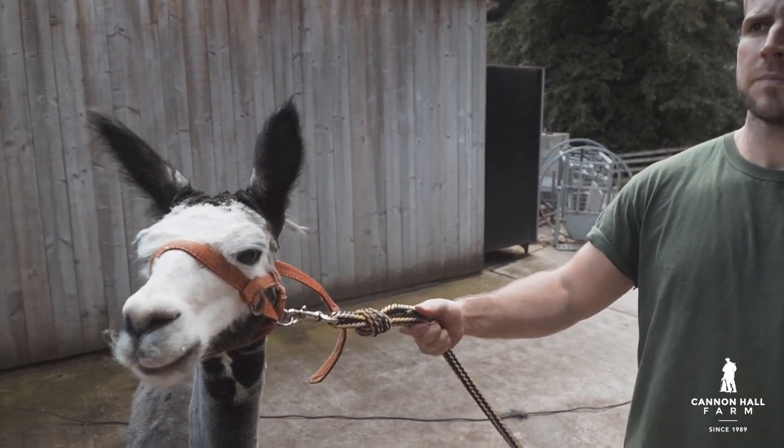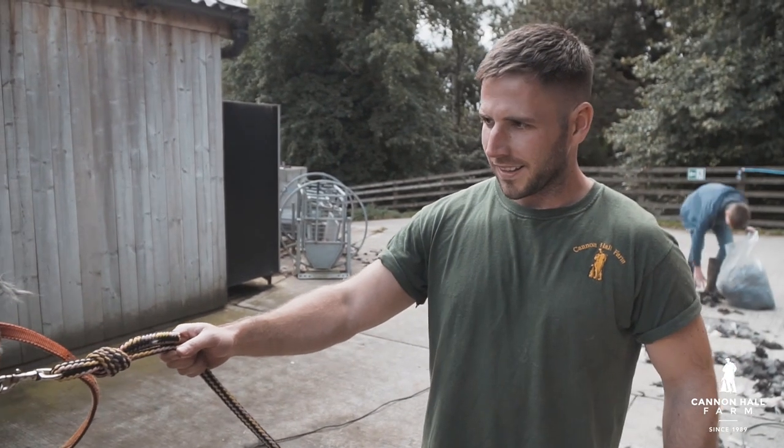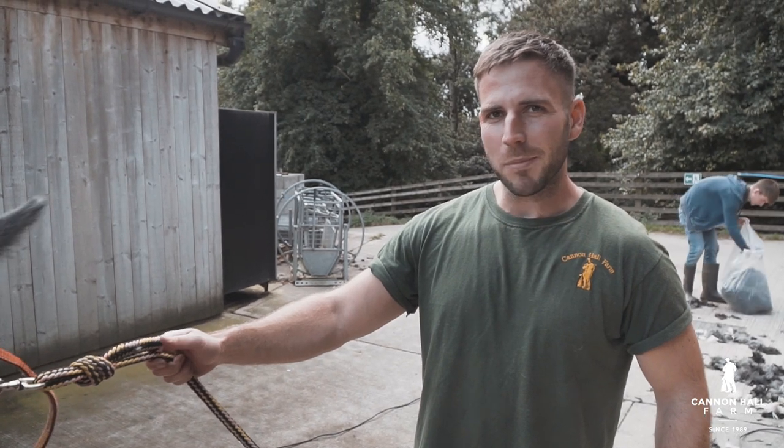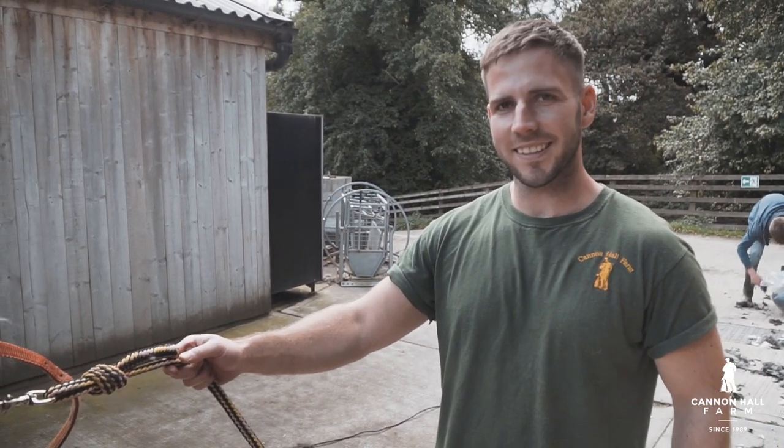You might not think it, but this is actually the same alpaca — looks very, very different. How did that go, Eddie? Maybe a little bit slower than I expected. They're always a little bit harder than you think, aren't they? Interesting.